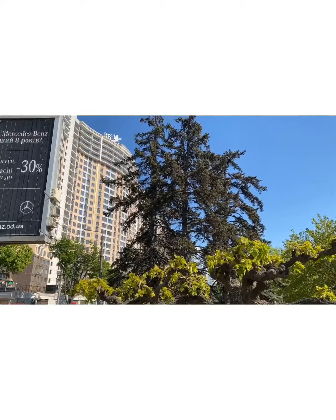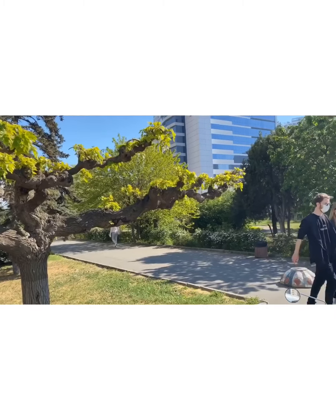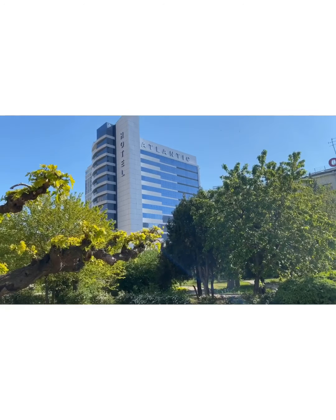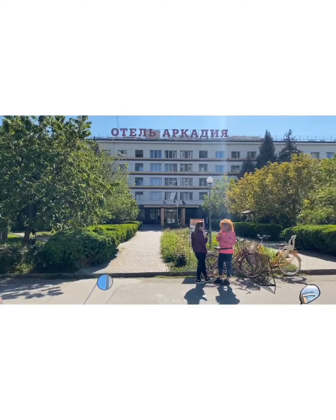Let me have your thoughts down below, guys. Just let me know what you find fascinating about this very place.